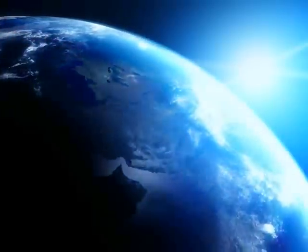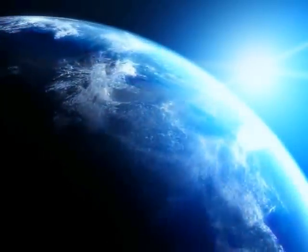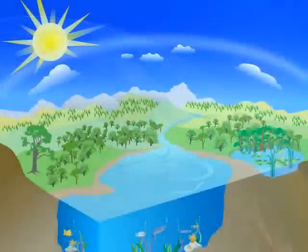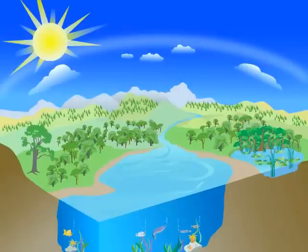Did you know that gases in our atmosphere help control the Earth's temperature? Greenhouse gases, like carbon dioxide, trap heat in the atmosphere and keep the Earth warm. This is called the greenhouse effect.